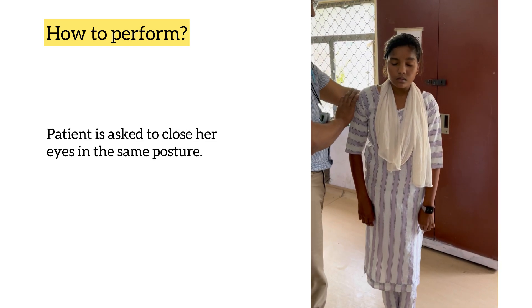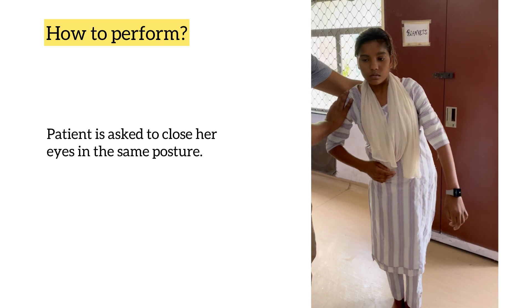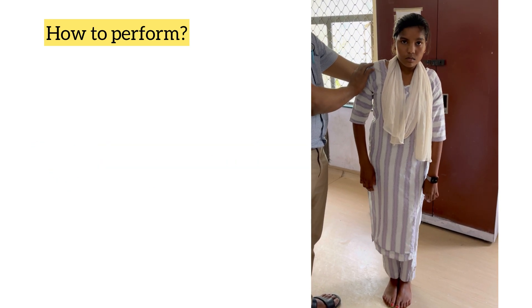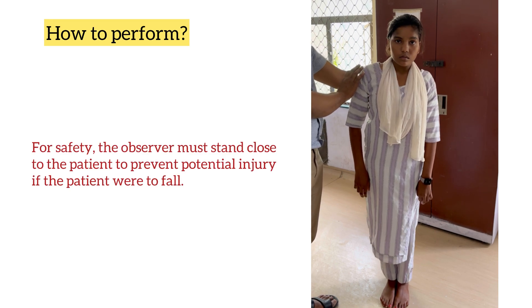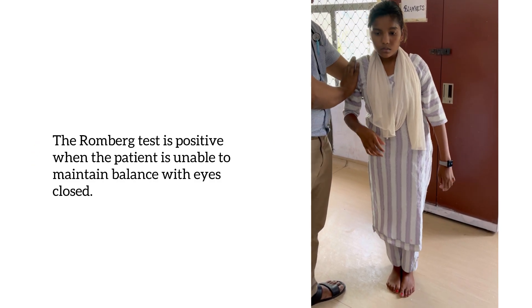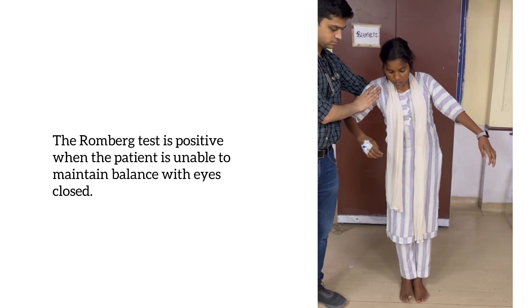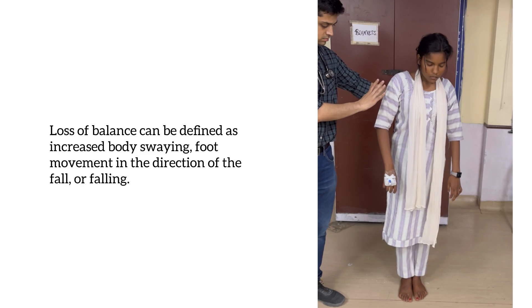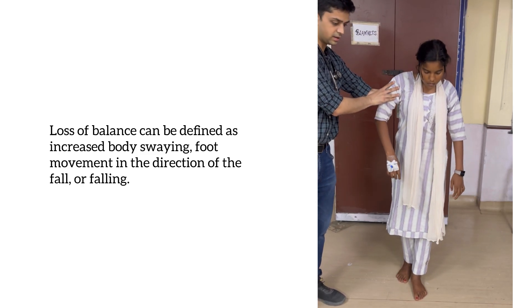Now the patient is asked to close her eyes in the same posture. For safety, the observer must stand close to the patient to prevent any potential injury if the patient were to fall. The Romberg test is positive when the patient is unable to maintain balance with the eyes closed. Loss of balance can be defined as increase in body sway, foot movement in the direction of fall, or falling.